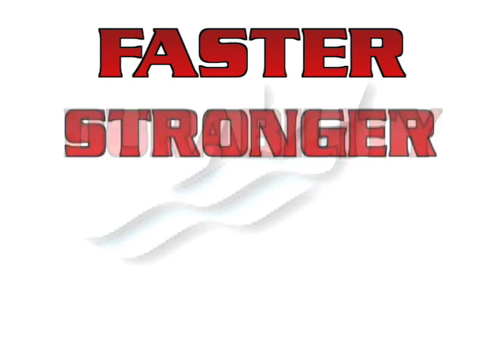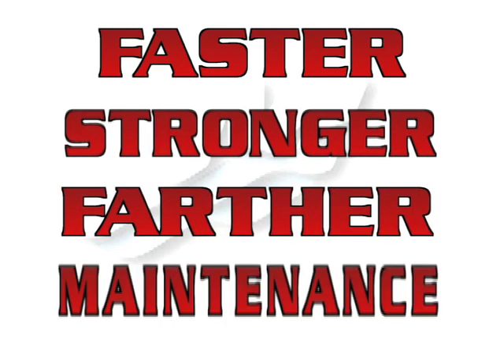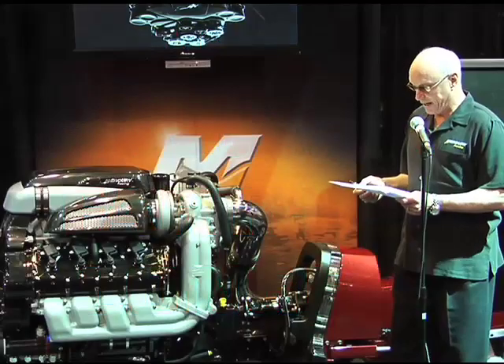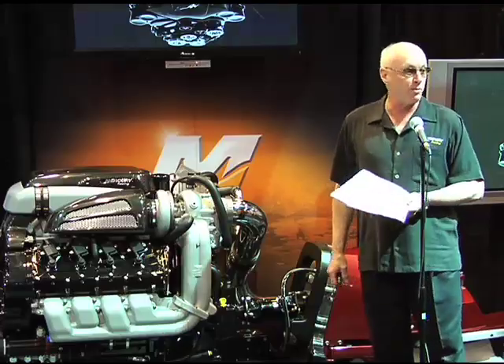Durability means it's stronger. Efficiency means it goes farther. And less frequent maintenance means it will go longer. It's the culmination of all we've learned in 70 years of engineering high-performance marine propulsion.